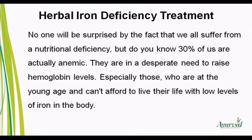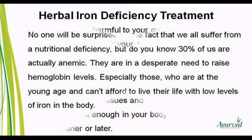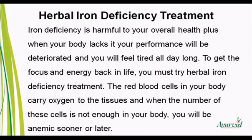Especially those who are at a young age and can't afford to live their life with low levels of iron in the body. Iron deficiency is harmful to your overall health, and when your body lacks it, your performance will be deteriorated and you will feel tired all day long.